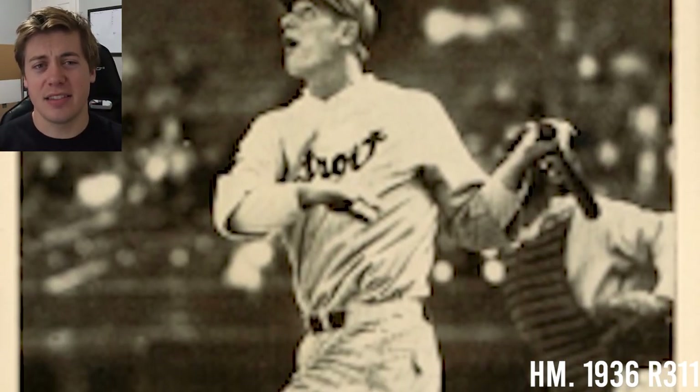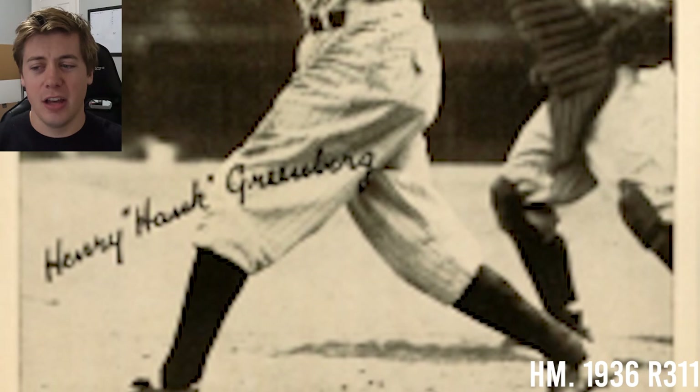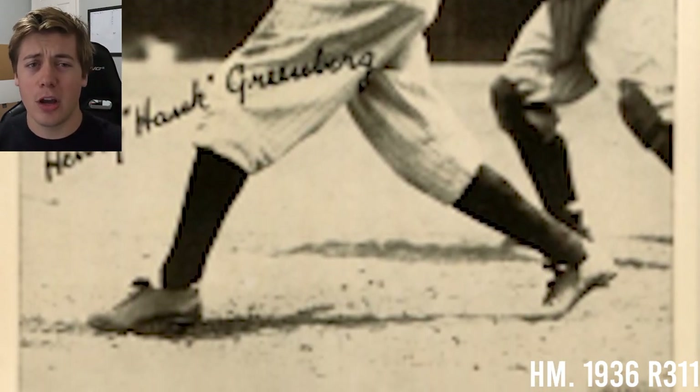This next card is a little bit oversized — it's a 1936 R311. They are black and white, and to my knowledge there are also football players in there. A two sold in 2020 for $300.